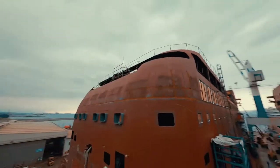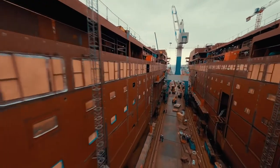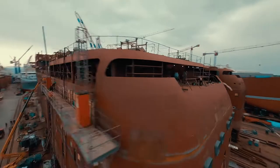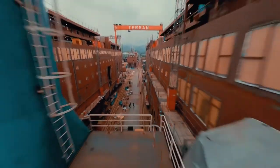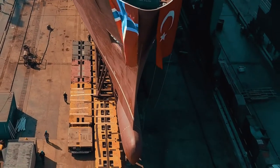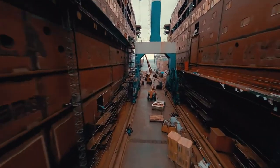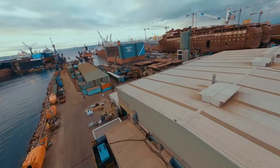We knew Havila Kystruten from before. We knew the designer before and had worked with them previously. At the time of signing, we knew the importance of the project, since these would be the first two cruise vessels to be built in a Turkish shipyard and delivered from Turkey on a turnkey basis. And more importantly, it is for Norwegian customers — we all know they are a very maritime nation and they demand high standards.